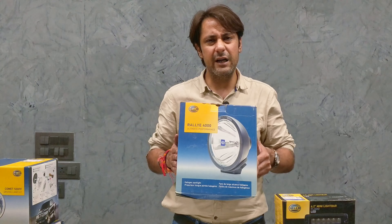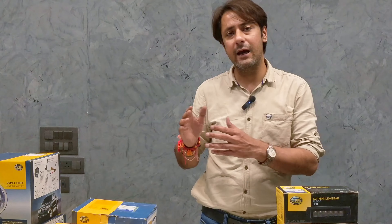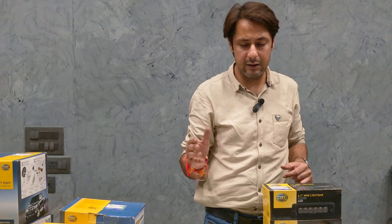Rally 4000 is an 8-inch product. It has a beam size and a range of 400 to 500 meters. As the market has changed and demand has changed, the company has also innovated and organized. I will now show you the products in the video.